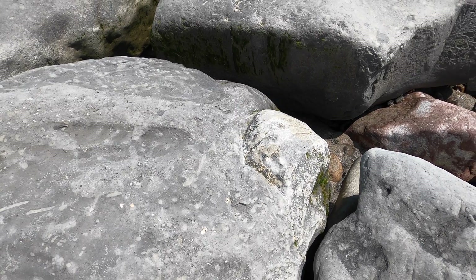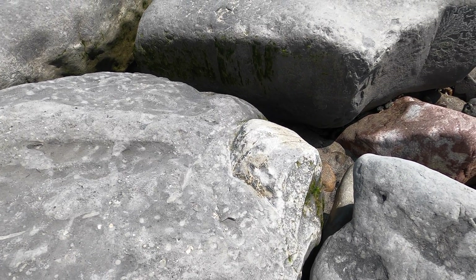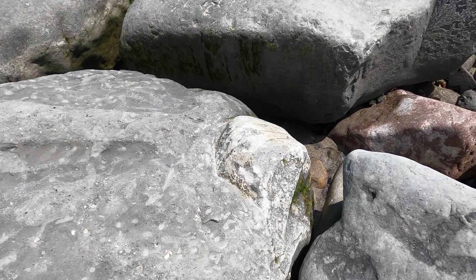Here's quite a big ammonite embedded in a rock. Sadly we won't be able to get this one out, but it's massive.